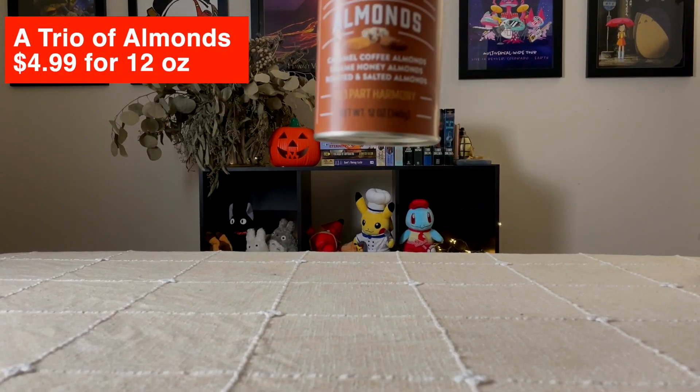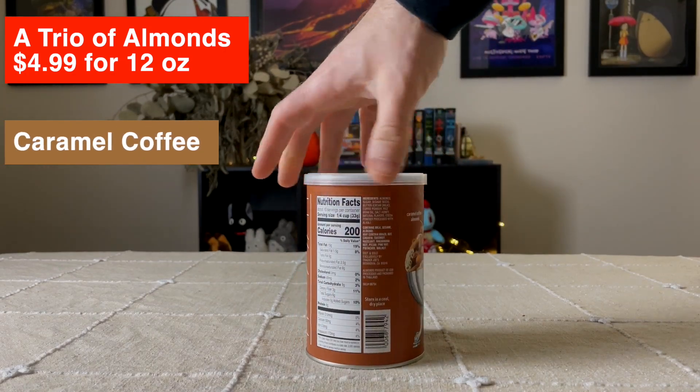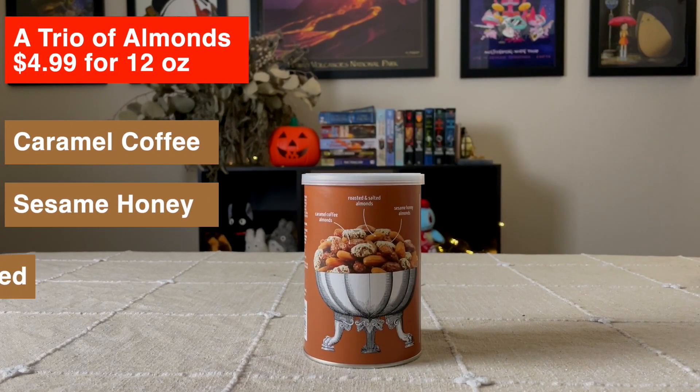The next item we're trying from Trader Joe's is a trio of almonds: caramel coffee almond, sesame honey almond, and roasted salted almonds. We got our three different types here. The regular roasted salted almond is kind of your just standard roasted almond. Nothing too crazy — yeah, just a little bit salty.